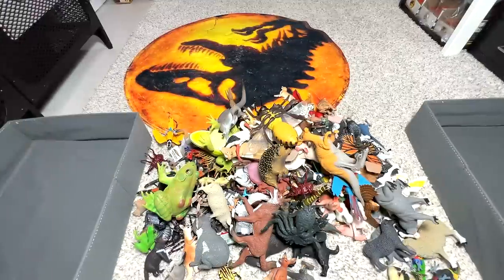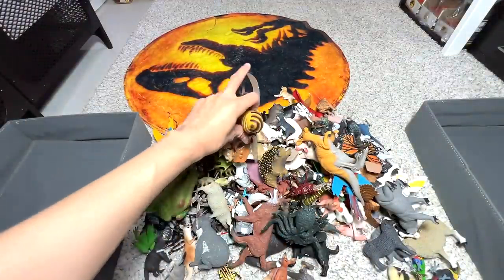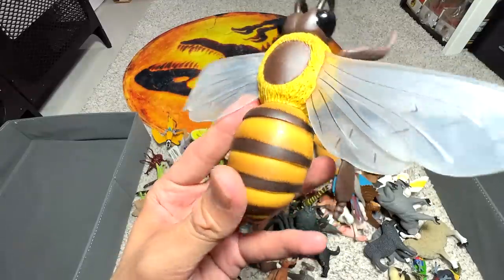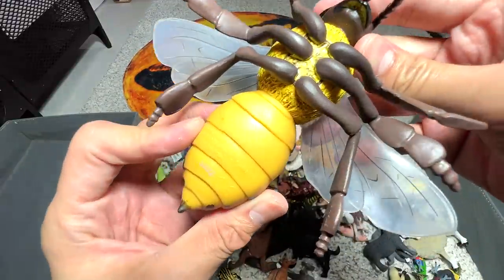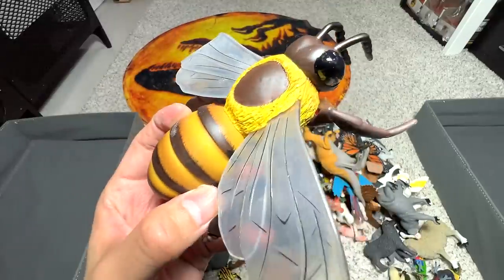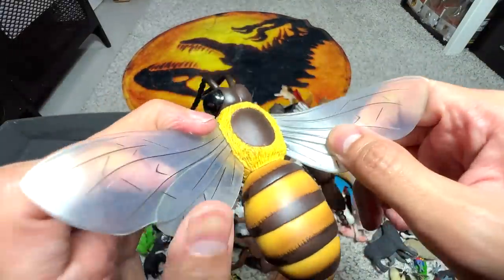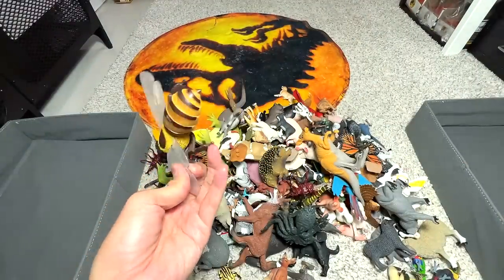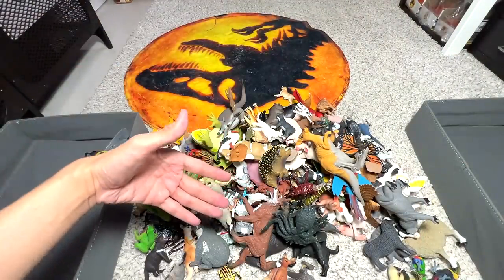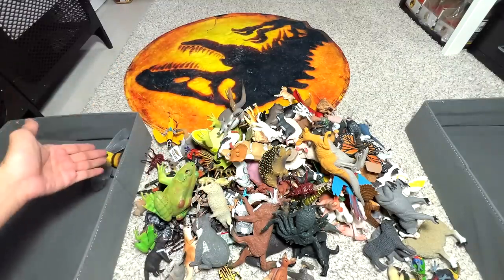Alright guys, let's have a look at our collection right here. I don't think we have seen these figures for a long time. The first figure right here seems to be a bee — a honeybee or a bumblebee. It's a 2006 figure. This figure is pretty cool because it's actually very big, and you can see the wings are actually translucent, so it's pretty high quality. Let's place all the insects here, together with the arachnids like spiders and scorpions, into this box as well.